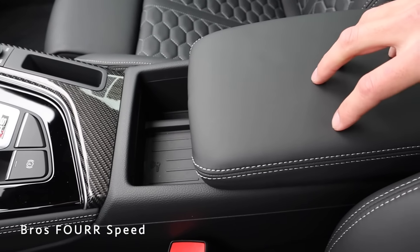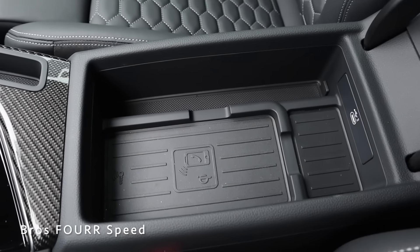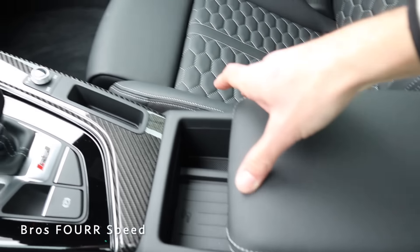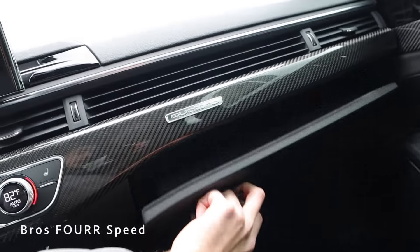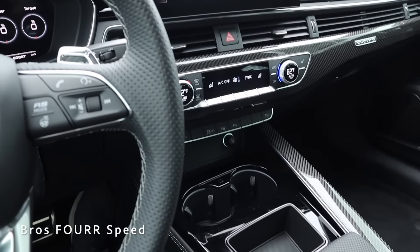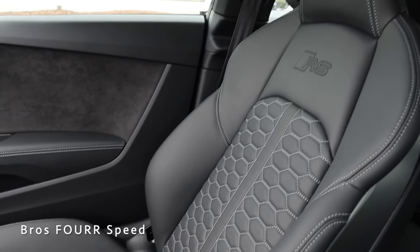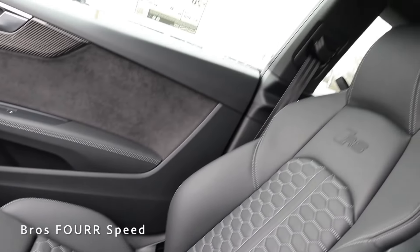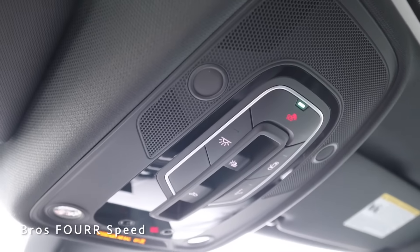Behind that there's a black leather armrest that slides forwards and back. Opening it up reveals wireless charging, a little storage, and a USB port. Over on the right side, the glove box has a ton of space — really nice and roomy for a coupe. Overall the interior is very well done with leather and carbon fiber laid out nicely, extremely sporty-looking especially with the seats and stitching. The ceiling has a sunroof sunshade and dome lights with all their controls.